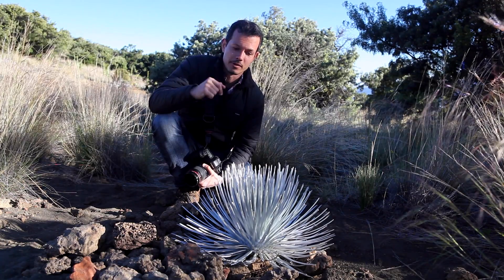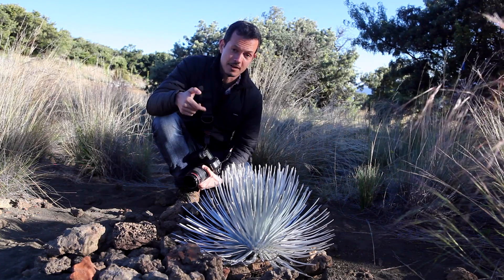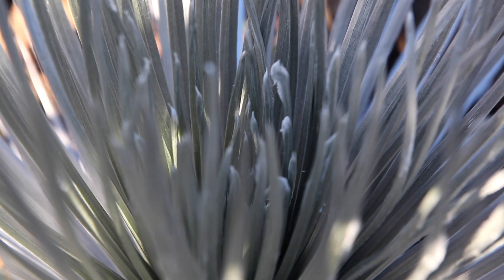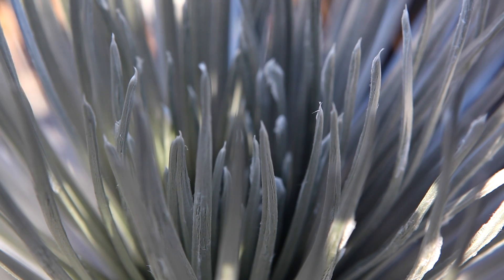However, we want to see this. This is Argyroxiphium sandwicense, locally known as Ahinahina, or the Mauna Kea silversword. These plants are so-called because their leaves are covered in tiny silver hairs that help reflect sunlight and prevent UV damage of the leaves.